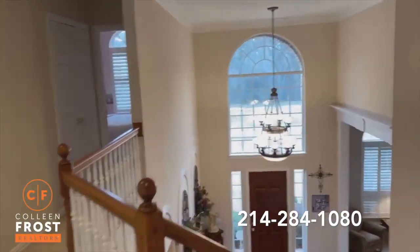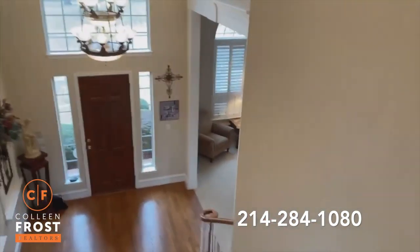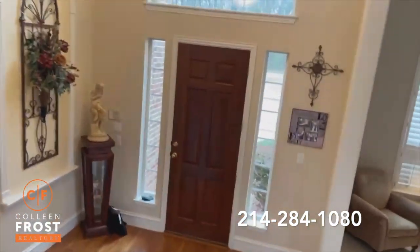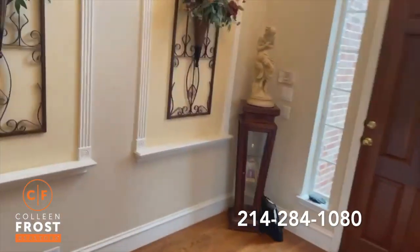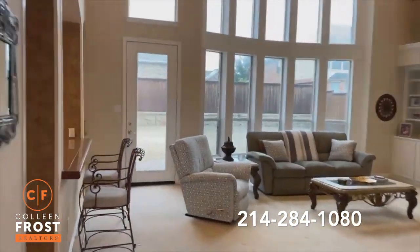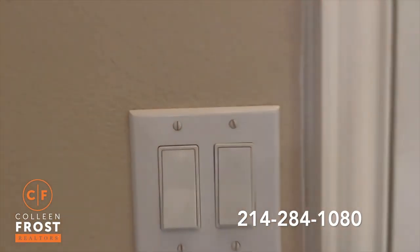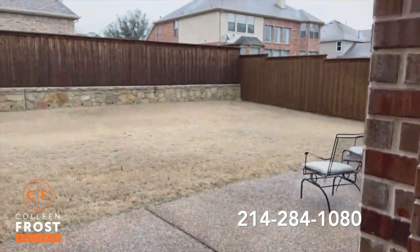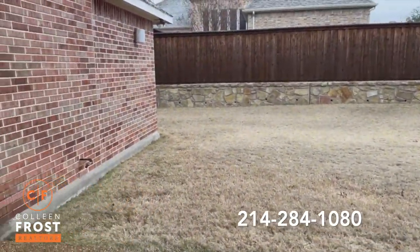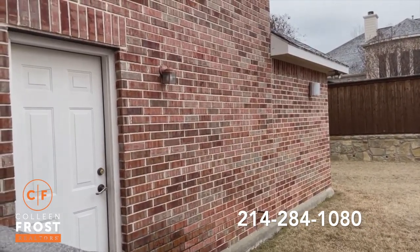So four bedrooms. Look at your sweeping staircase. I'm going to open the back door so you can see how big this lot is. It's a corner lot — everyone loves corner lots. Easy for a pool company to come in too. Look at this lot — great size, and it wraps around to the side as well. I love houses that have access directly into the three-car garage.